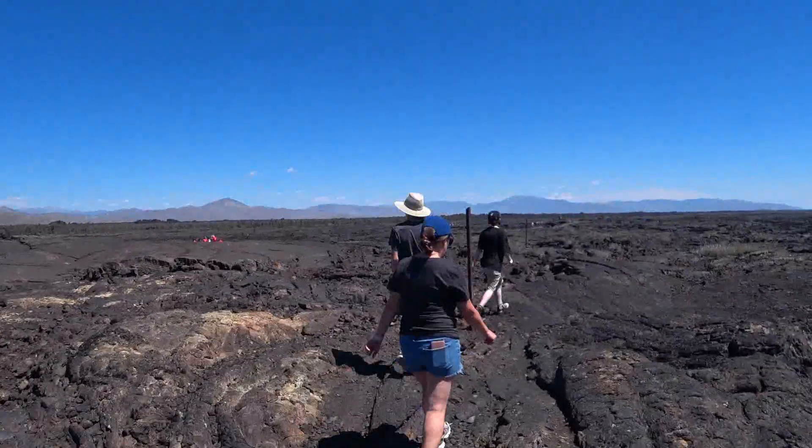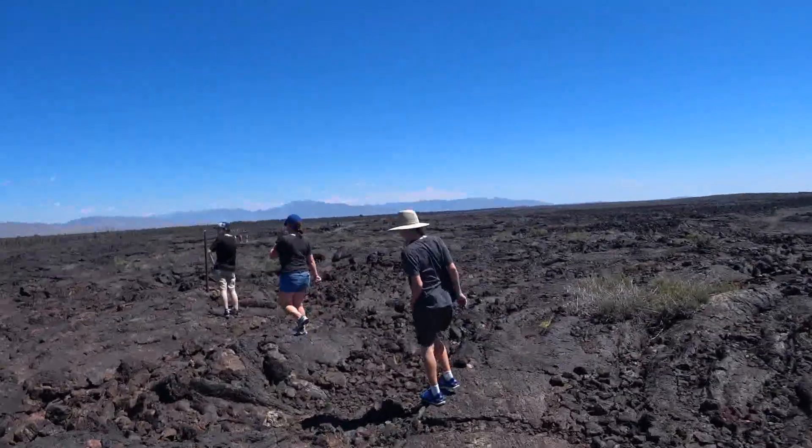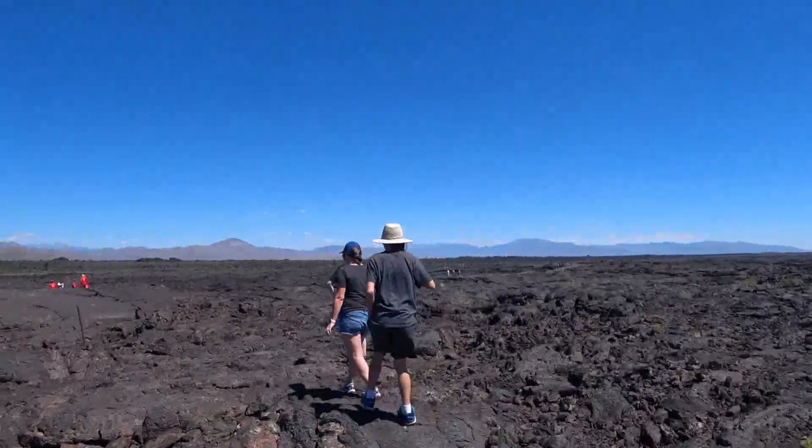The walk out across the lava field is a little treacherous because there are some holes and crevasses and things that you have to navigate around.